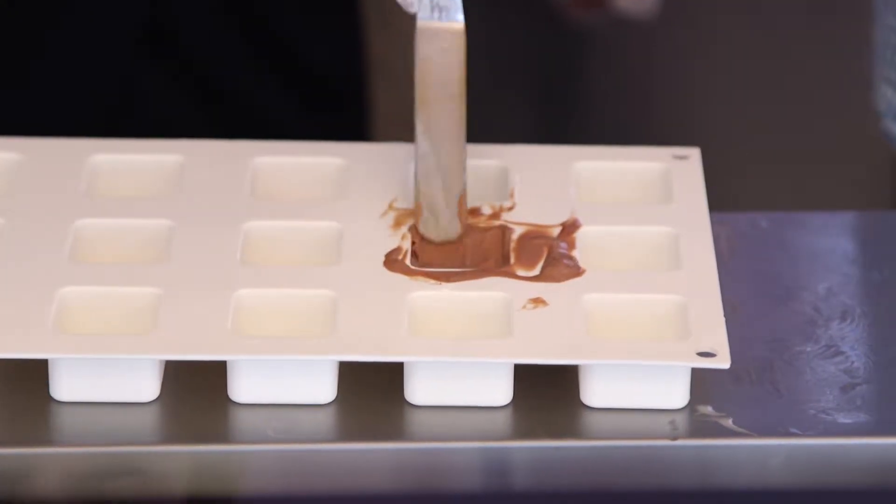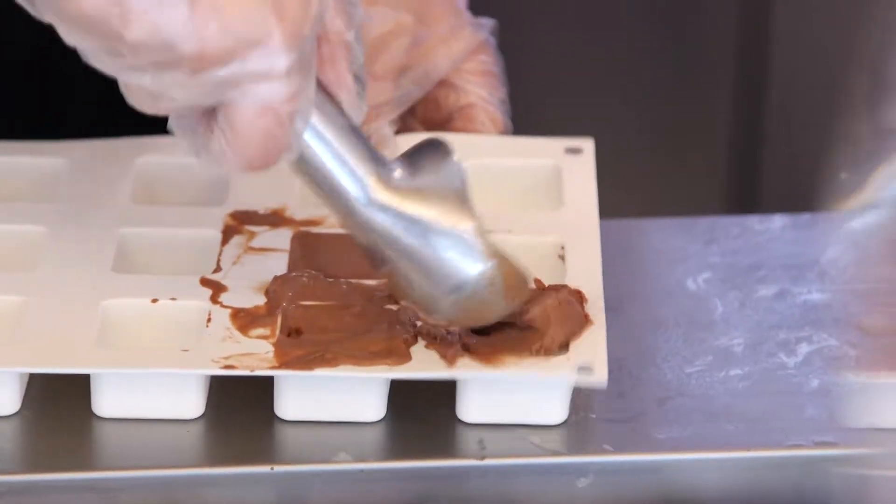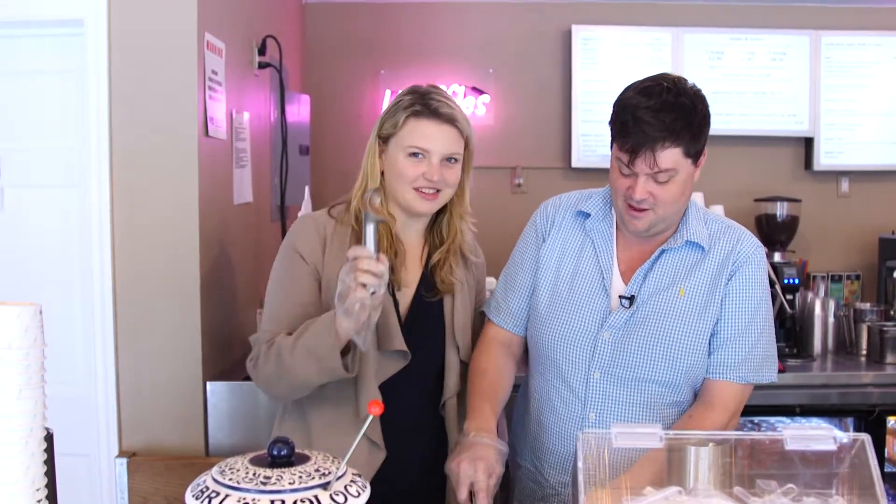I only know two scoops — double or nothing. Look at me, I'm getting the full scoop on how it's done. We love it.